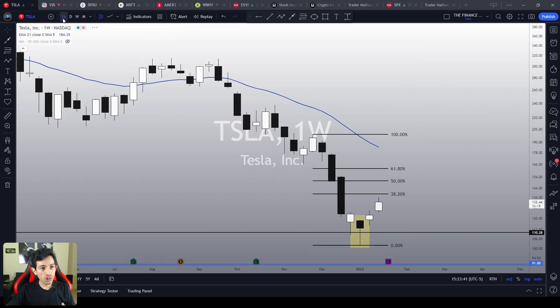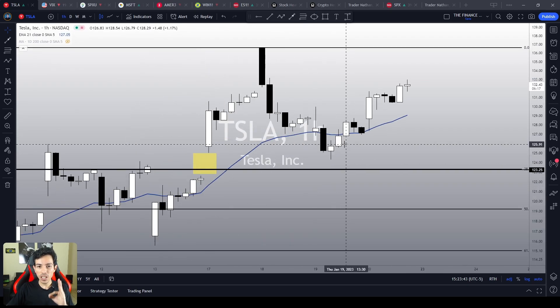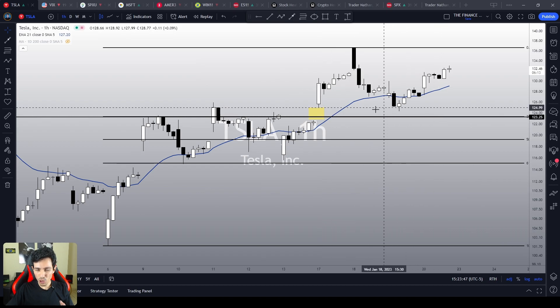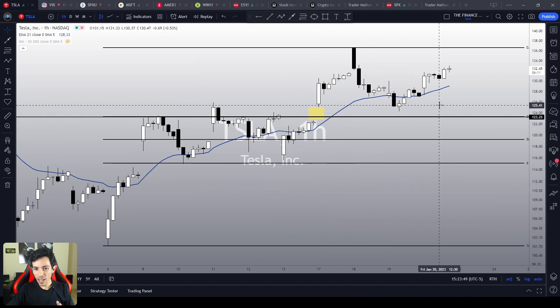The only thing Tesla has to do is to remain above the $123. This is the most important critical key point on Tesla right now for us to watch. I'm gonna keep you guys updated every single day on this channel, so keep in touch, click on the like button, subscribe to this channel.